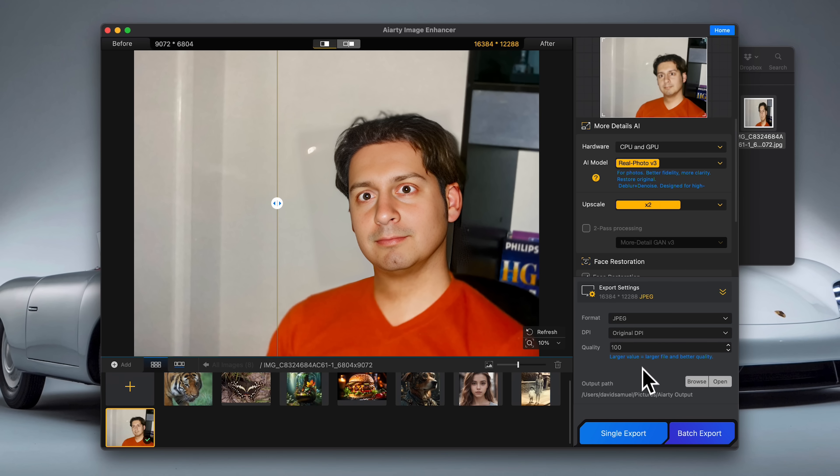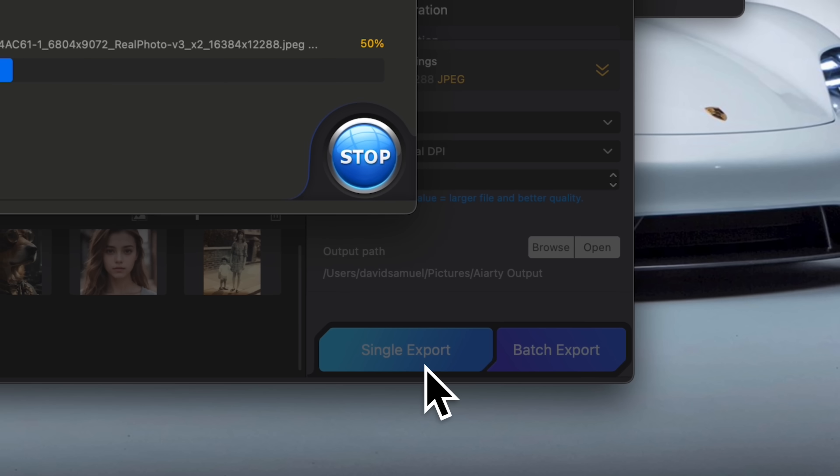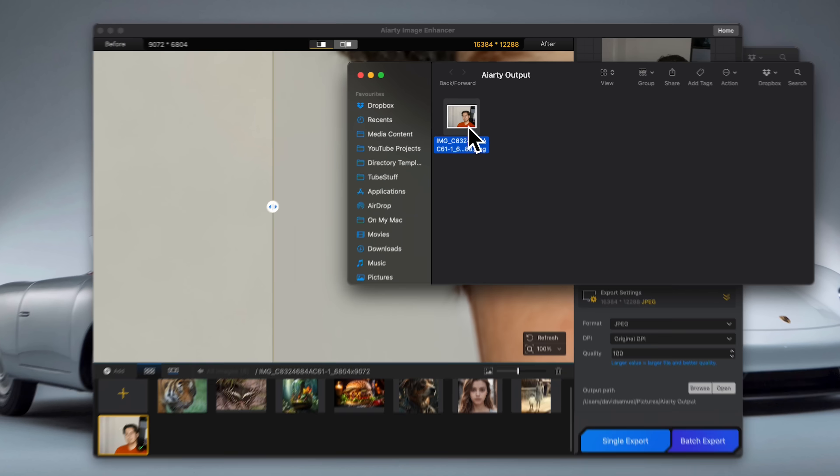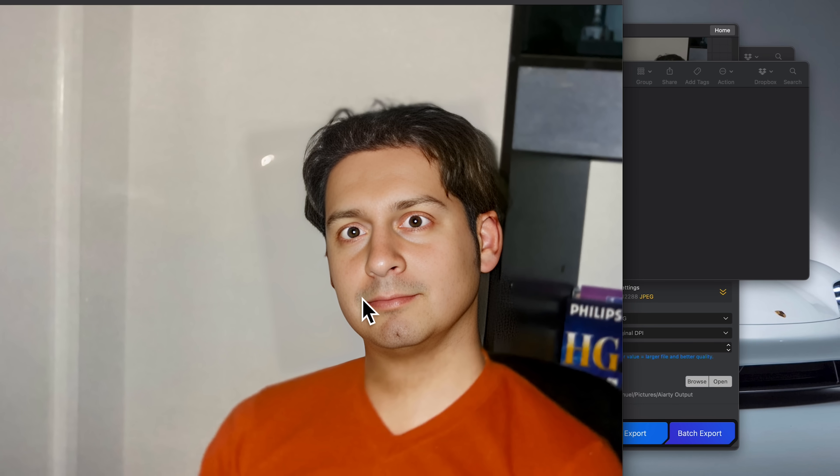So there you have it — AI-arty Image Enhancer. It's one of those bits of software that actually lives up to the hype. It's fast, it's easy to use, and if you've got old family photos or low-res product shots that didn't quite turn out the way you wanted, this is absolutely worth trying. What I really like is how it manages to balance sharpness with realism. It doesn't go overboard — it still looks like your photos, just cleaner and better. And honestly, I'd say give the trial a go. You can try this software for free, and the chances are you'll end up being as surprised as I was and want to buy it.